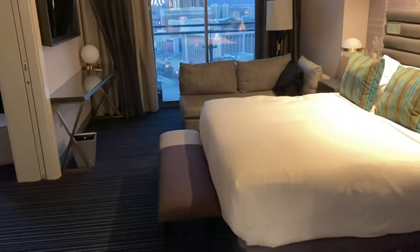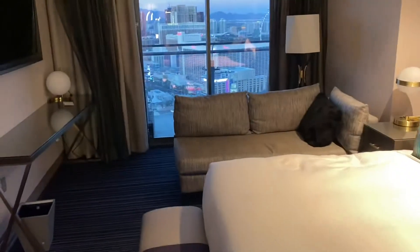And that's going to do it for this deluxe suite. Happy travels!